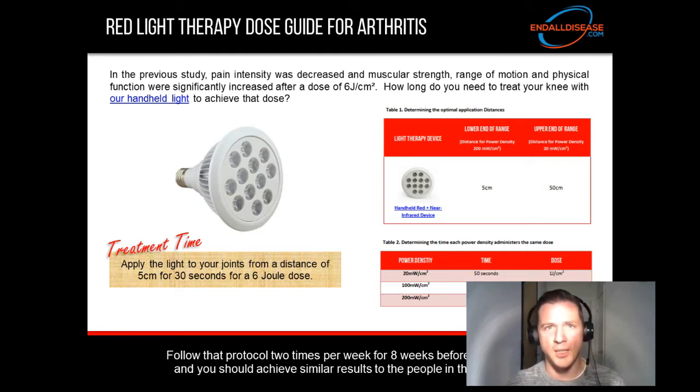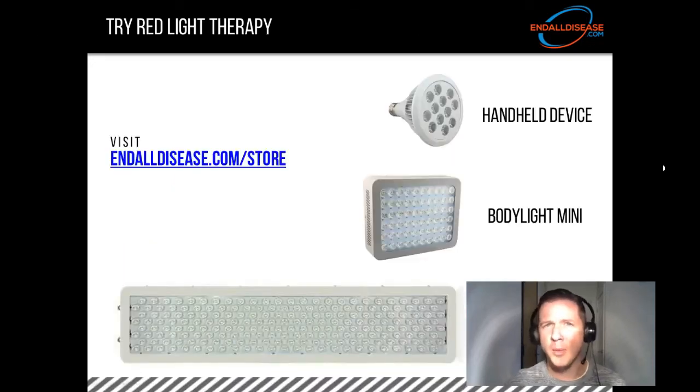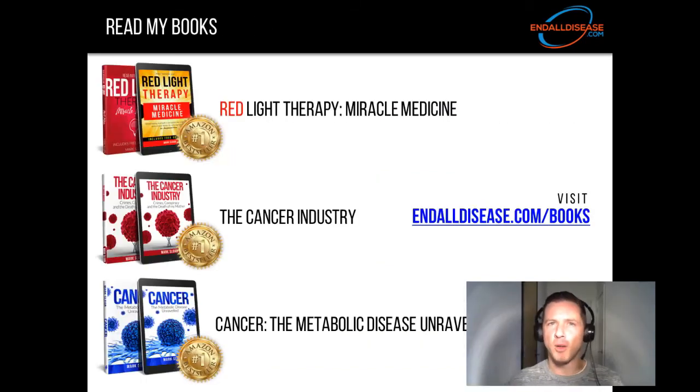If you want to get a red light therapy device, head over to our store. We've got the handheld you saw in this video, the Body Light Mini, and the Full Body Light at endalldisease.com/store. If you want to learn more about red light therapy, check out my number one best-selling book 'Red Light Therapy: Miracle Medicine.' I've also written two other best-selling books on cancer: 'The Cancer Industry' and 'Cancer: The Metabolic Disease Unraveled.' To look at these books, visit endalldisease.com/books.